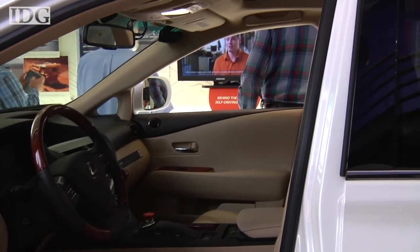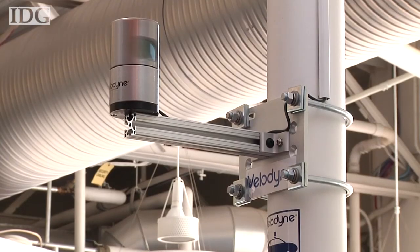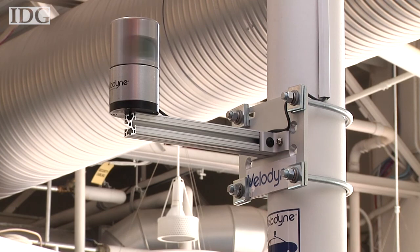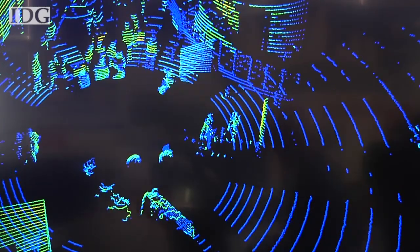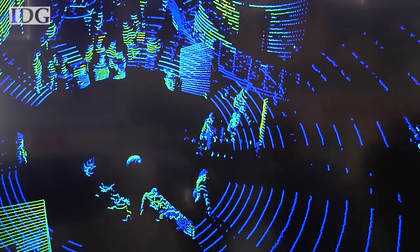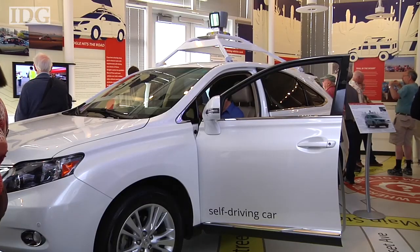Taking a look at the car on show here, one of the first things you notice is a small spinning device on the roof. Inside is a LIDAR sensor — the laser version of radar — that gives the car a 360-degree view of what's around it. The drum spins at 10 times per second, shooting low-powered laser beams in every direction and creating a map of the car's environment.